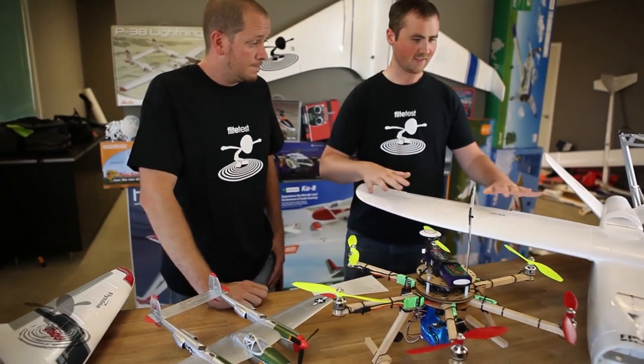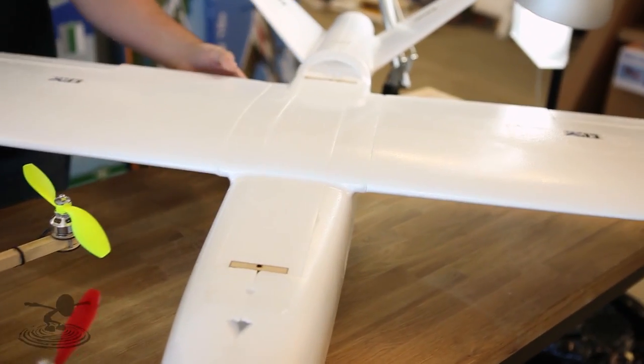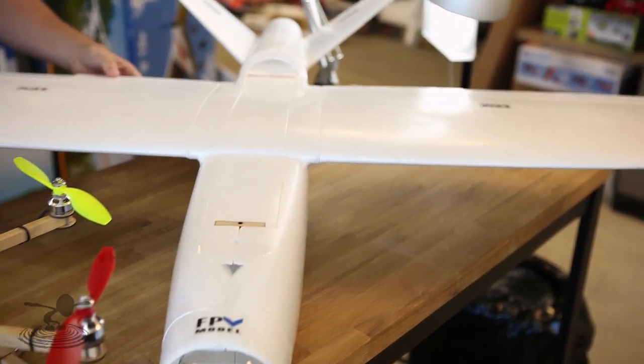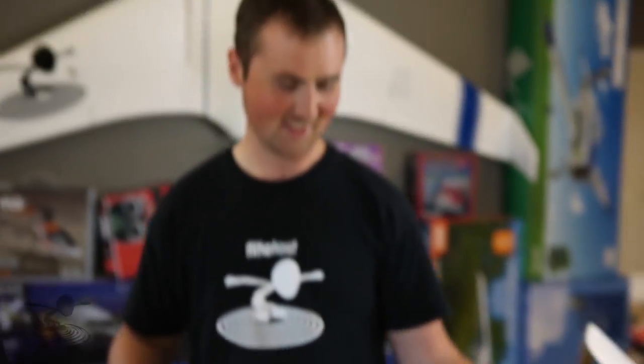You guys have been talking to manufacturers and we truly appreciate it, because a lot of the stuff on the table now is here because of you. For instance, this Talon from FPV Model - weird-looking creature, I'm kind of wondering how it's gonna fly. It doesn't look aerodynamically normal. This was requested by the viewers - you guys went to the manufacturer, they sent us one, and we connected the dots.